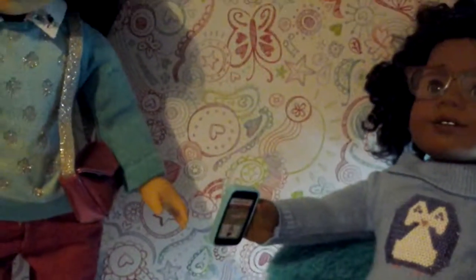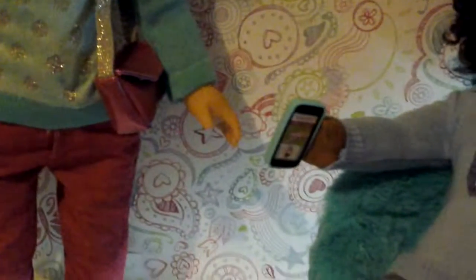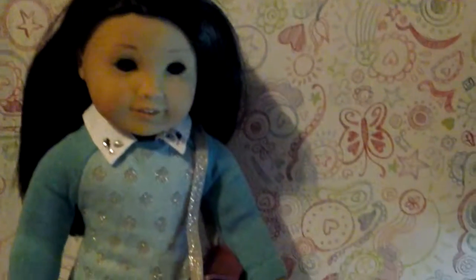I also bought a few other things from Toys R Us that I wanted to share. Since I bought the Truly Me mix-and-match set, it came with three different outfits.